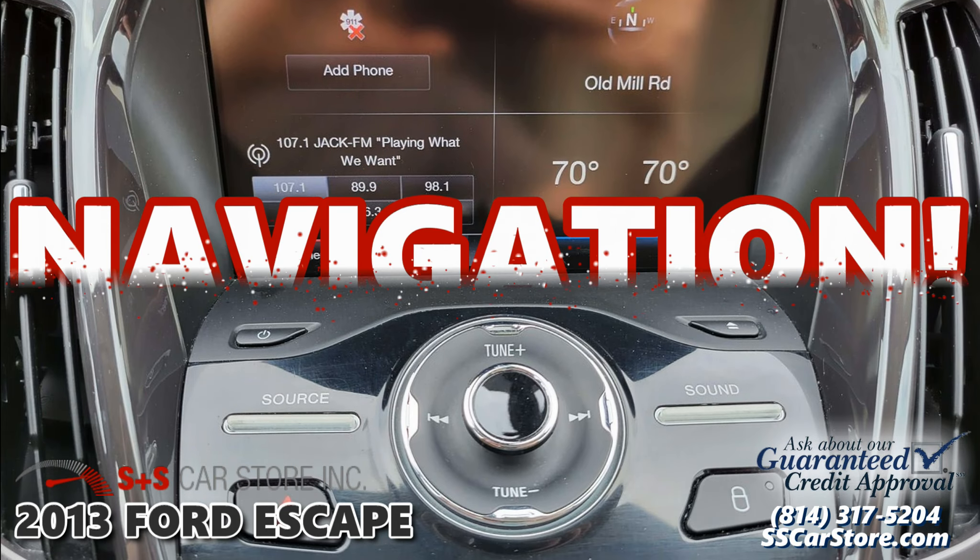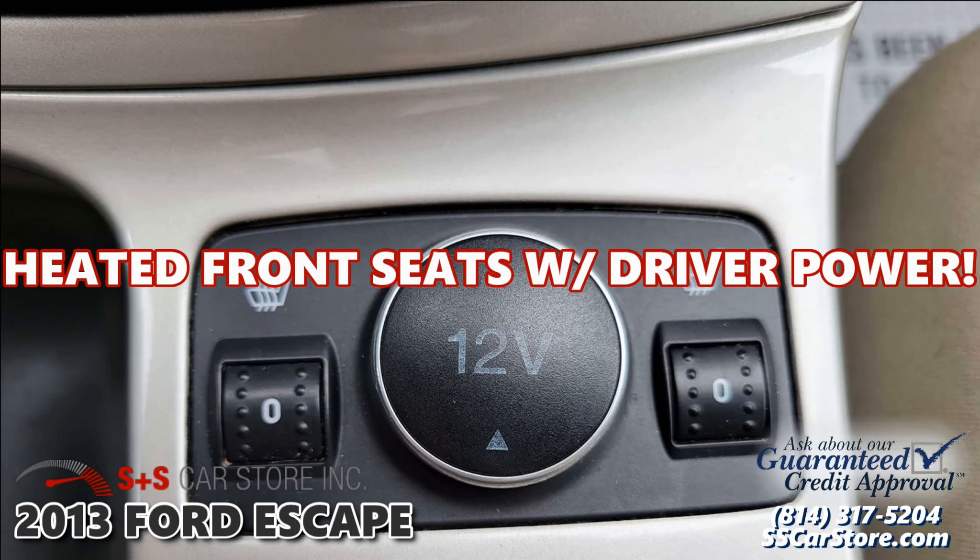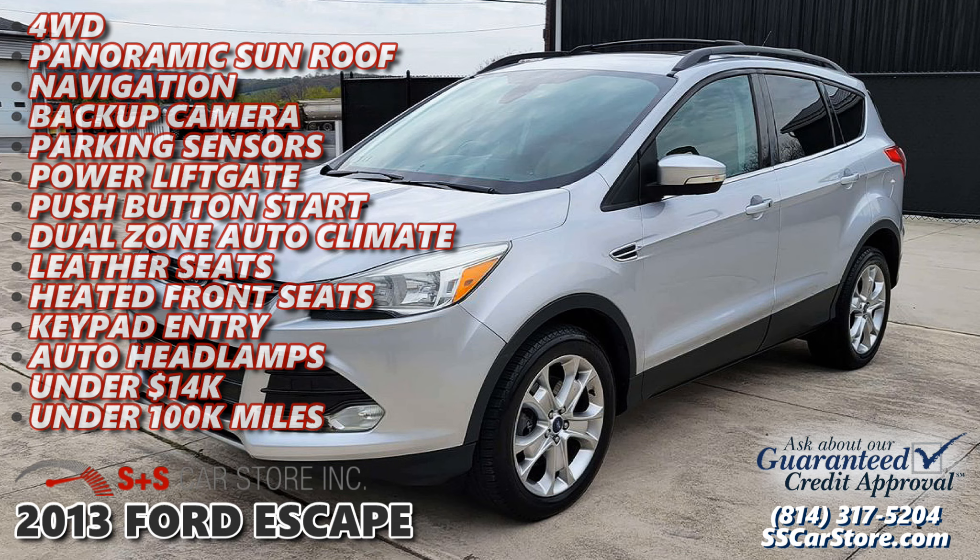2013 Ford Escape at S&S Car Store in East Freedom, Pennsylvania. This Ford is well equipped with a range of features.